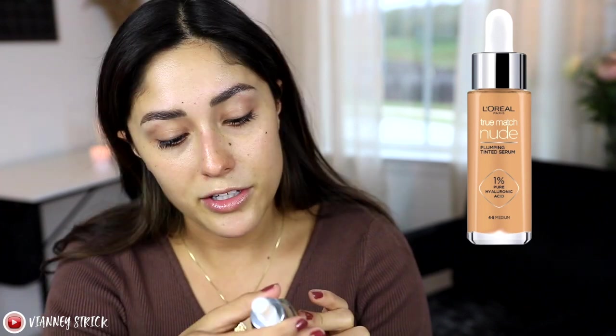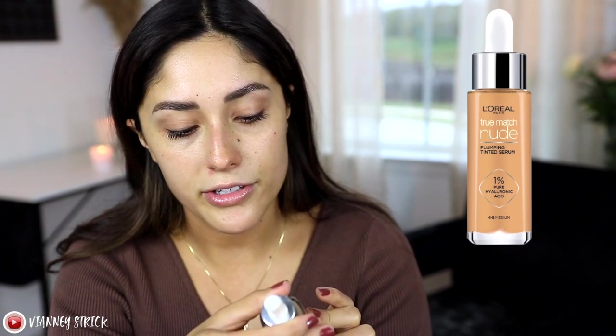I'll just use this moisturizer as primer because today we are going to be trying out this puppy right here. It's dirty because I swatched it, not because I've used it. So this is the very famous and viral L'Oreal True Match Nude Hyaluronic Tinted Serum. This does have 1% pure hyaluronic acid and I did get the shade 4-5 medium. This is supposed to give you an instant radiance with a nude skin effect — skin feels hydrated instantly and skin looks healthier over time. So it's kind of like makeup and skincare.